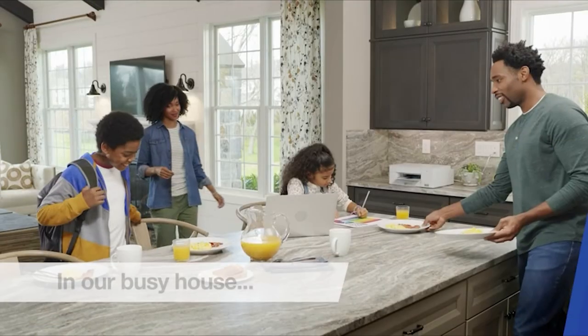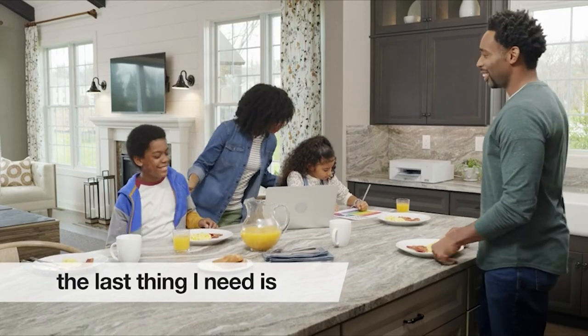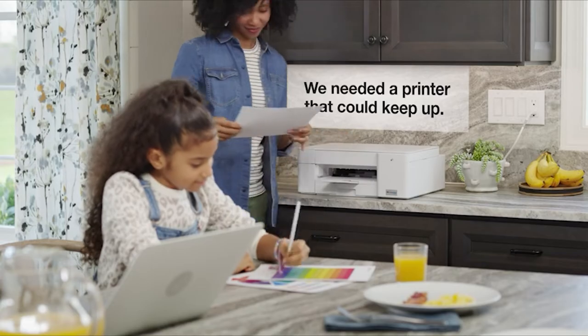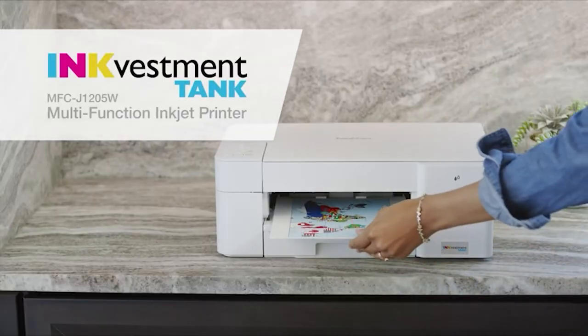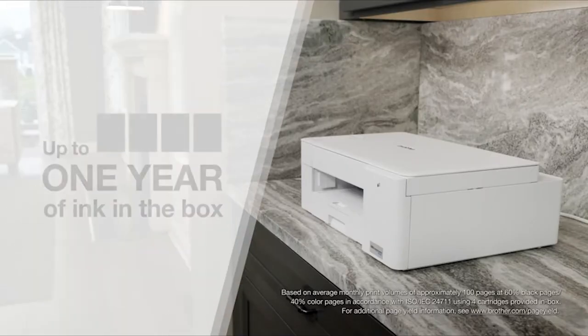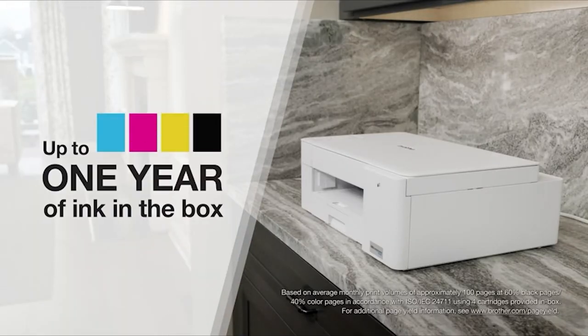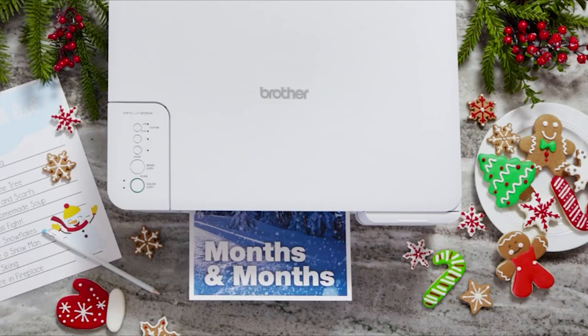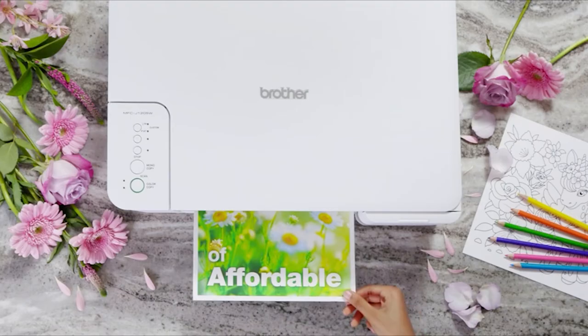In our busy house, the last thing I need is to waste time and money on frequent ink changes. We needed a printer that could keep up. That's why we got an InkVestment Tank multi-function inkjet printer from Brother. I love that it came with up to one year of ink in the box, and the XL model comes with an amazing up to two years of ink — that means months and months of affordable, uninterrupted color printing for the whole family.